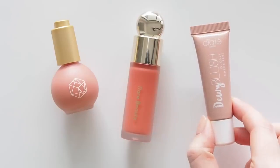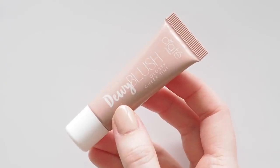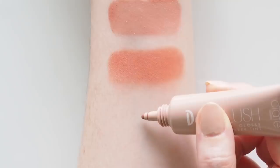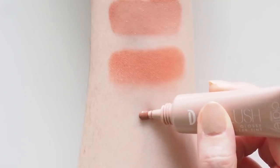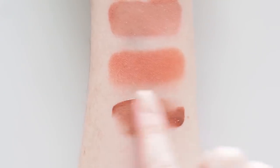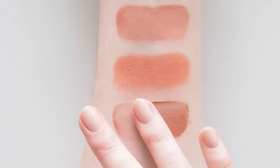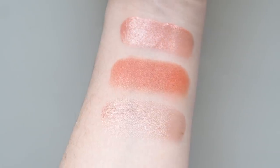The Ciate London Dewy Blush had to be here — dewy is in the name. This is a glossy cheek tint in a gel balm formula. This one is super, super dewy, so it might not be your favourite if you have oilier skin, but the way to take the edge off any dewy product is to keep gently patting or tapping it into the skin to dull the finish slightly.